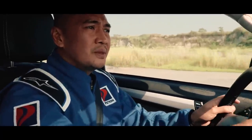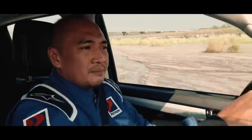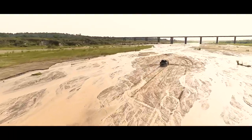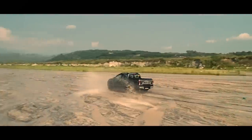Masarap yung suspension. Yung ride niya parang kotse. Magalaw ang feel ng steering, ng suspension. Yung turning radius niya hindi na-compromise. Gets you from point A to point B effortlessly. With its 3.0 engine, hindi ka ipapahiyaan ito. Mataas yung kanyang ride height, so strike anywhere.